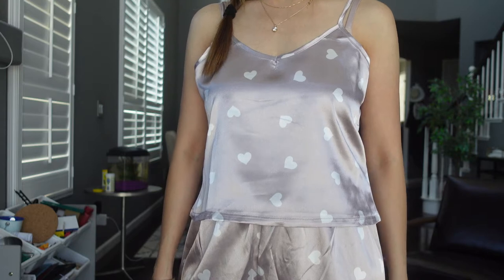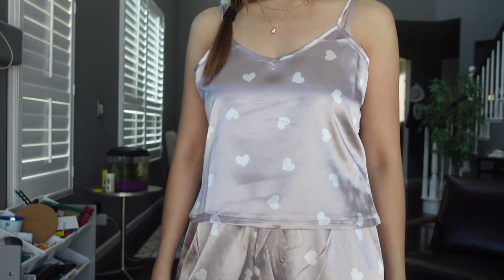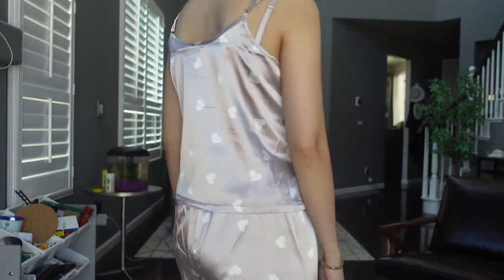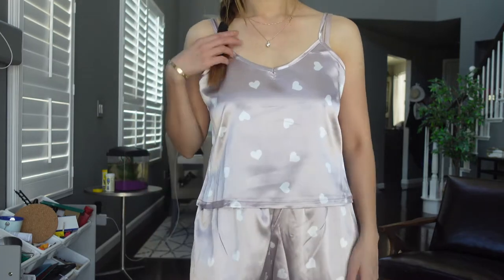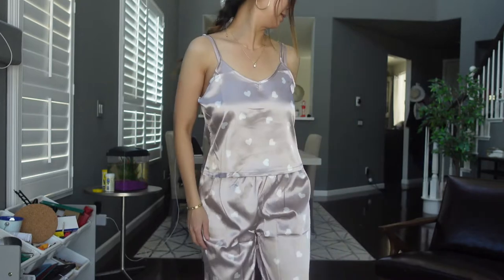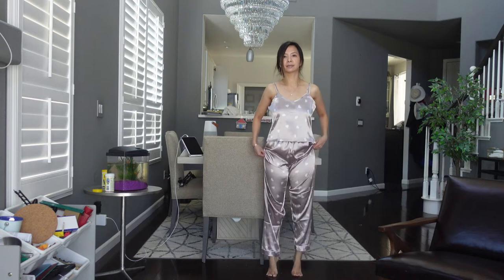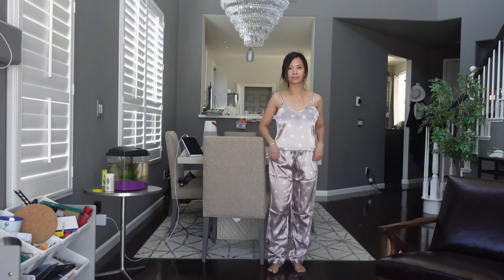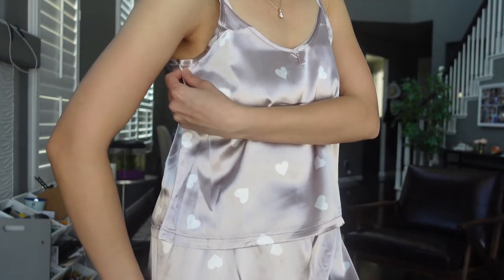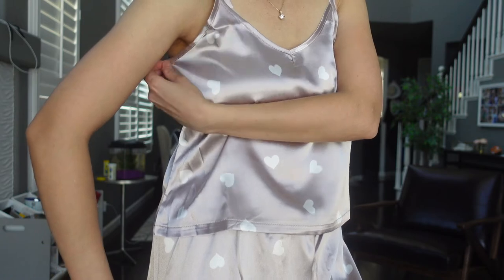Next I have this pajama set, and it definitely reminds me of my Victoria's Secret sets. The top seems to be a little bit loose on the two sides, and the length of the pants is definitely too long for me. It's still something I'm going to repurchase — I think I can just sew this part in a little bit to fix it.